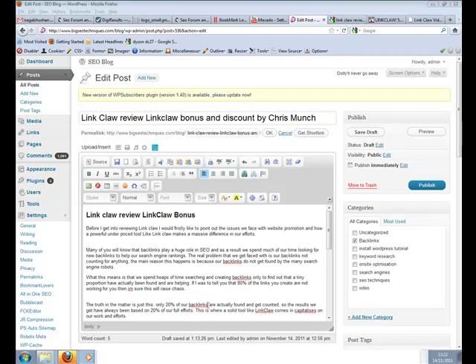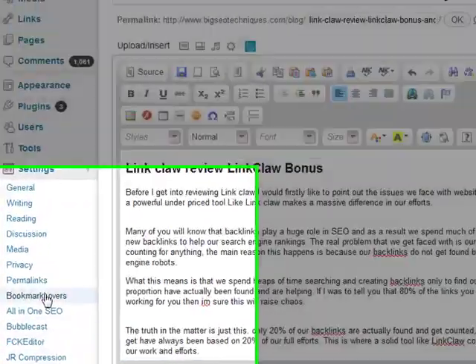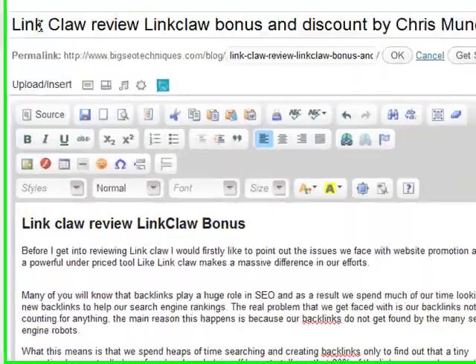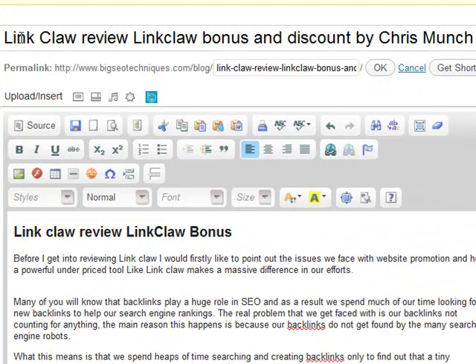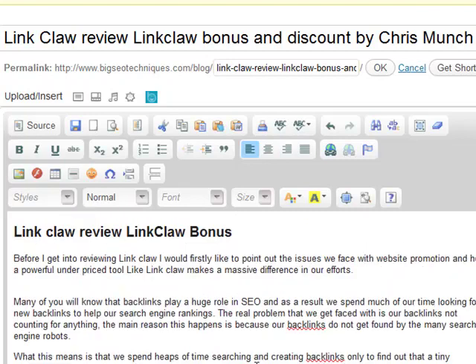Hey guys, it's abs here. I'm going to be taking you through a demonstration of me actually ranking in real time again, but this time using the Bookmark Lovers plugin. I'm actually doing a review on Chris Munch's new Link Claw product, which is a fantastic tool, and I want to rank on the first page of Google.